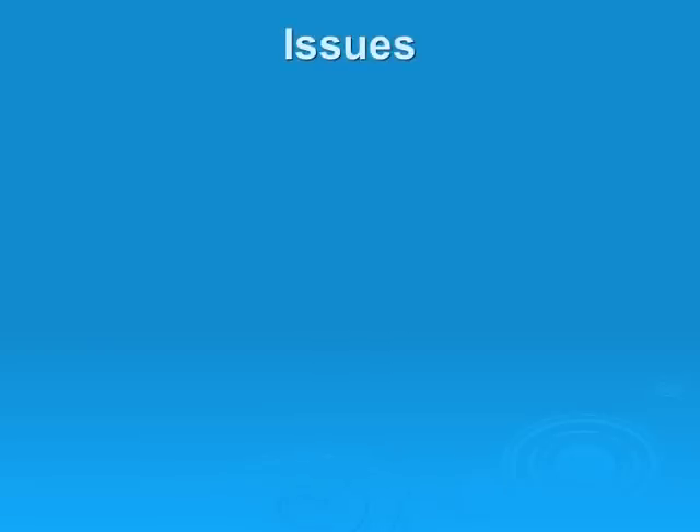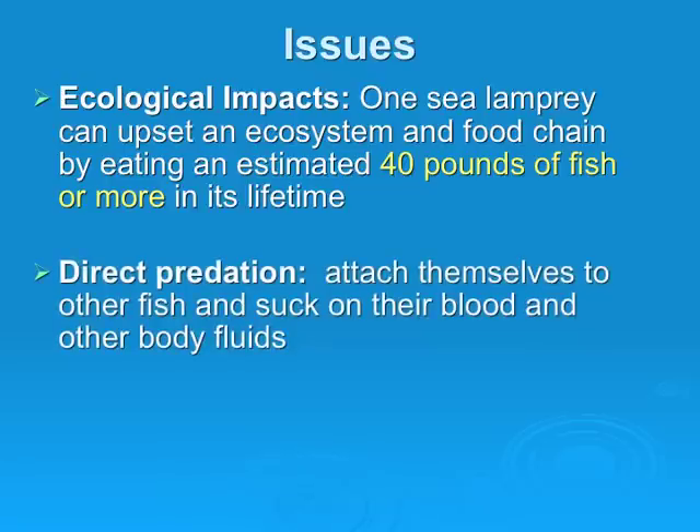Some issues that arose from the introduction of sea lampreys into the Great Lakes are the ecological impacts. One sea lamprey can upset an ecosystem and food chain by eating an estimated 40 pounds of fish or more in its lifetime. There were roughly 22,000 lampreys estimated to be in the Great Lakes, so multiplied by 40 pounds, that is a lot of fish.